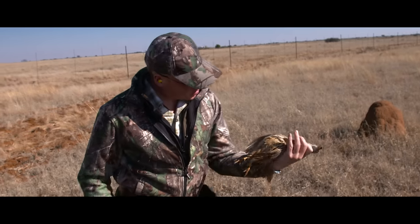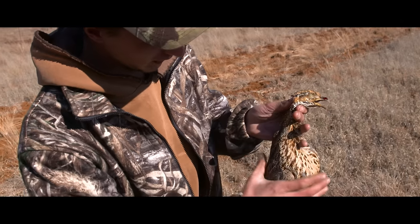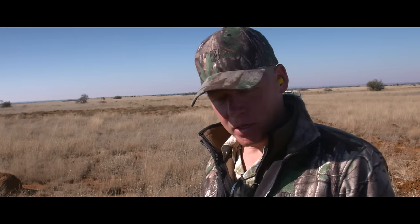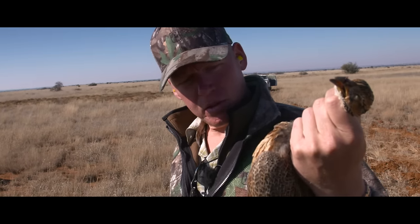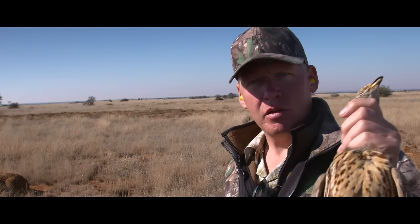Here we have an Orange River Franklin. We came either side of him — three of them got up in total and I managed to get one shot off, but they were a little bit too far when I took my second shot. Beautiful bird, great eating and a nice one for the bag. So that's six guinea fowl and a franklin — not bad for a day's work.